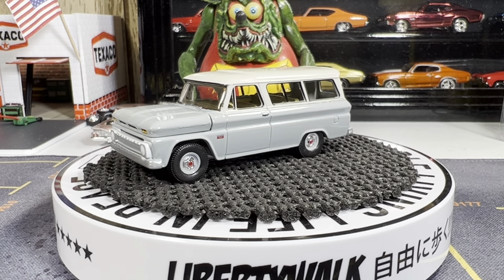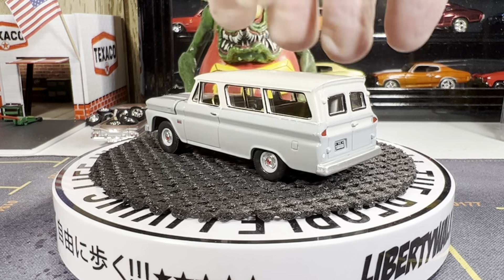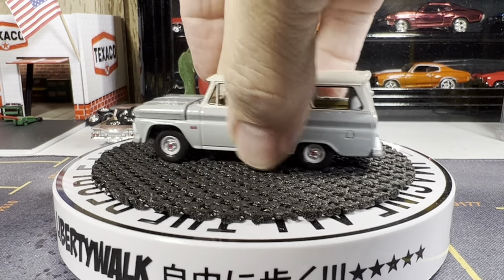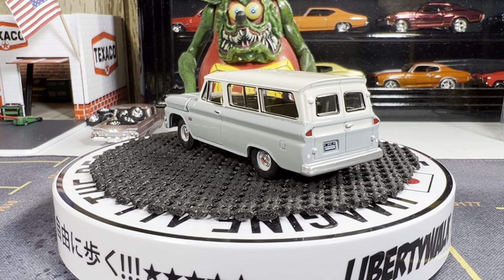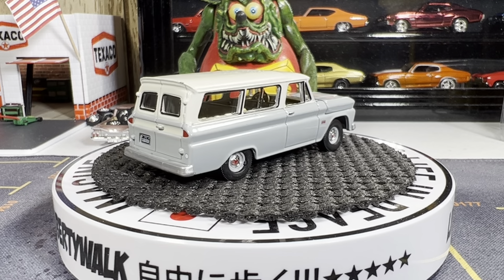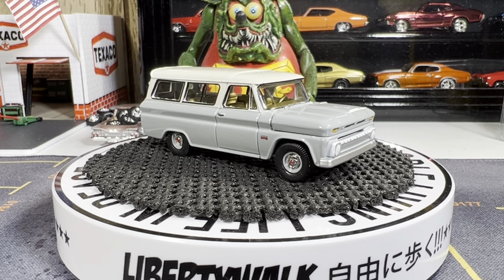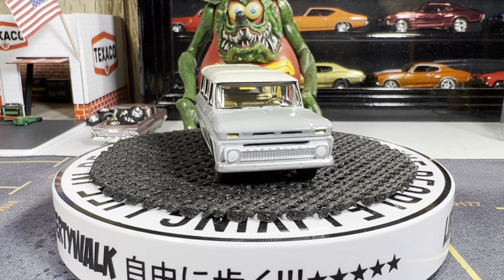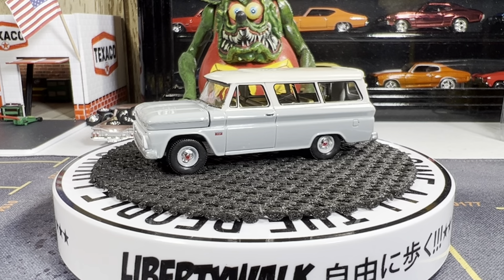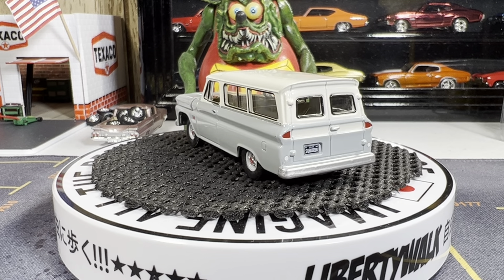Here's that Chevy Suburban — she is just absolutely gorgeous from Auto World. The Caddy's from Greenlight. This is a gorgeous Chevy Suburban; I love these old Suburbans. I don't like the red though — not real crazy about the red color. The hood opens on this one. She sure is beautiful, absolutely gorgeous casting. So glad I could finally get one in my collection. I love the gray and white — just a standard light gray and white. Absolutely beautiful casting.